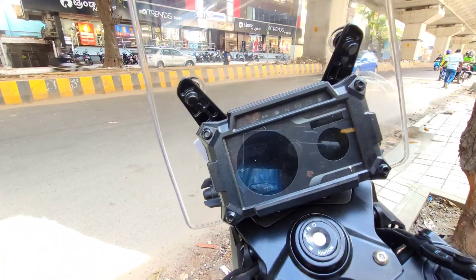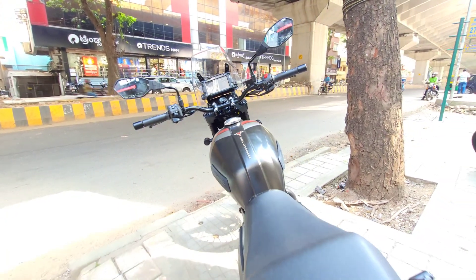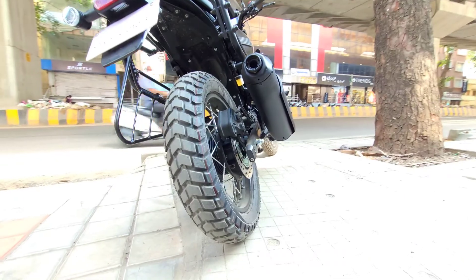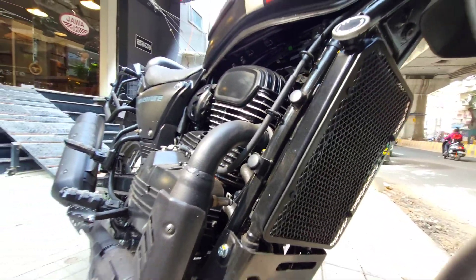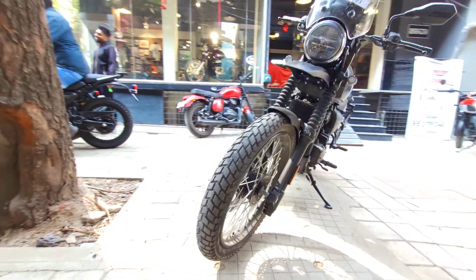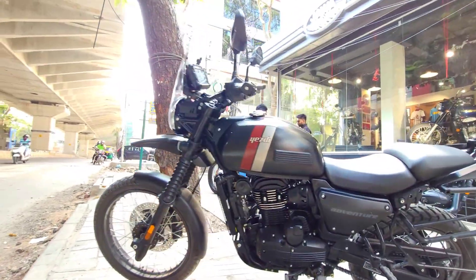The tank has a 15.5-litre capacity, good for long distance. It holds a full fuel load and has a great radiator. It has a liquid cooling system as well.